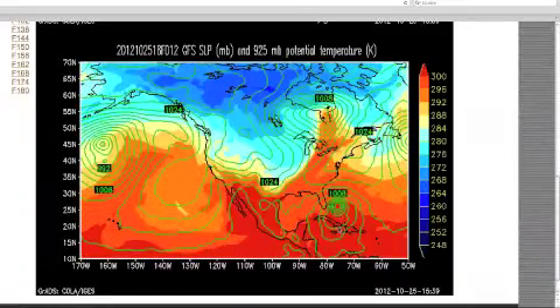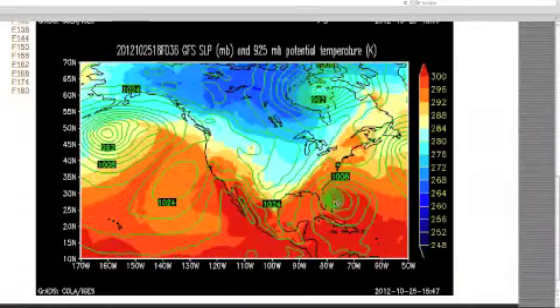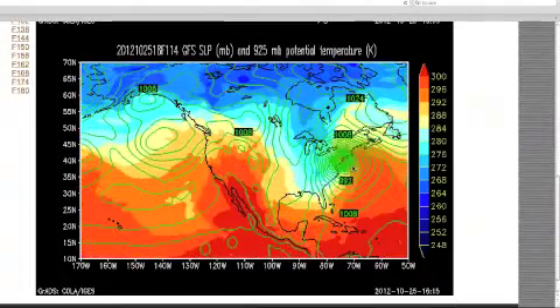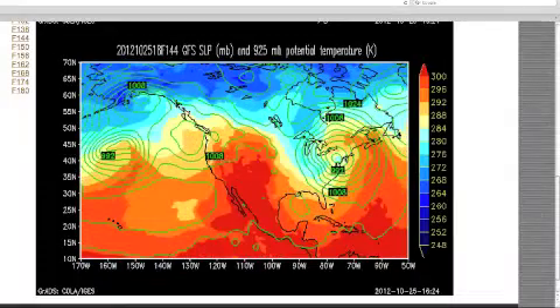This has been pretty accurate. I've been watching it for a couple of years. It's off the coast of Florida. The center is off the coast and then it just heads right in, right into New Jersey, north of D.C.